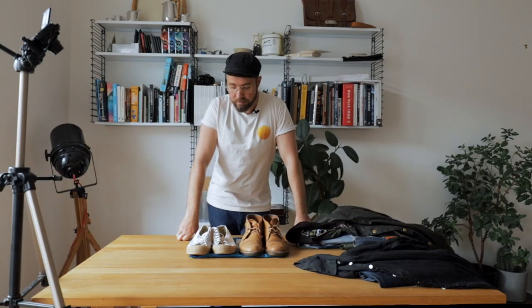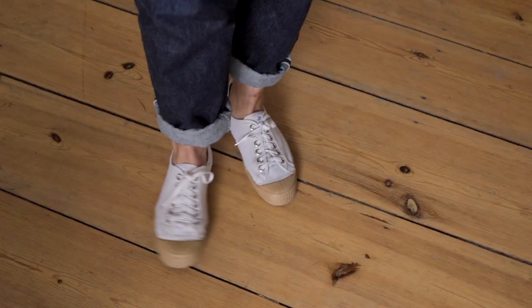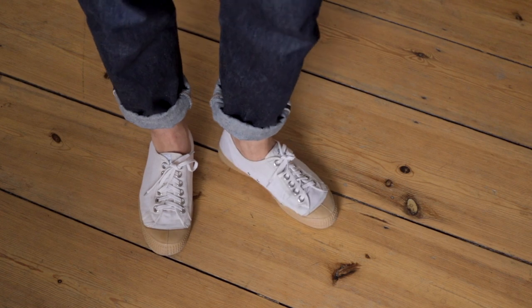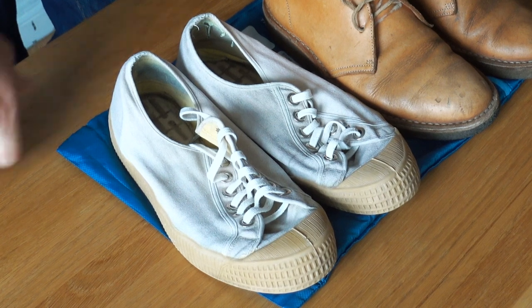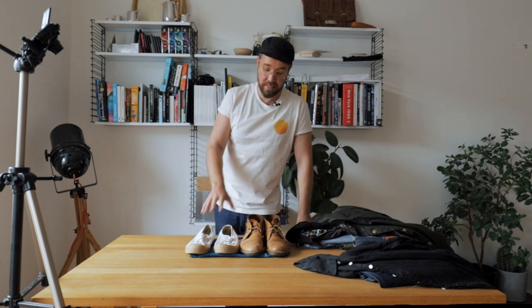On to the footwear — I'm taking two pairs. I've got a pair of trainers and a pair of other shoes. For the trainers, I'm taking this pair of Novestas. They are natural canvas with a gum sole. I honestly cannot impress upon you enough how good these shoes are — they're amazing. I think I've had this particular pair for two years. They've seen me all around Europe and all around Asia. If these had been a pair of Vans or Cons, they wouldn't be here right now because those last me about six months. With these you can just put them in the washing machine whenever they get a little bit mucky, they come out looking fantastic. I really cannot recommend them enough.